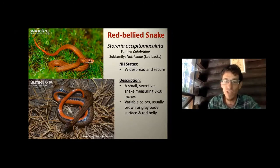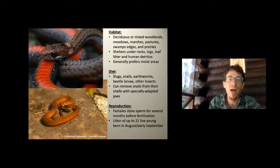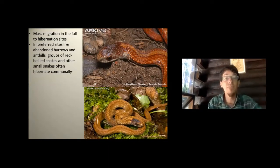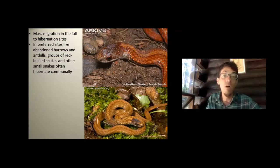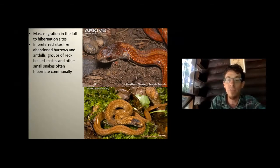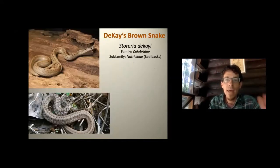Red-bellied snakes can vary in coloration — look for that reddish belly. They perform mass migrations to hibernation sites in the fall, gathering together in rotting tree stumps and shelters to avoid frost. Many different small snakes in New England gather this way for overwintering.